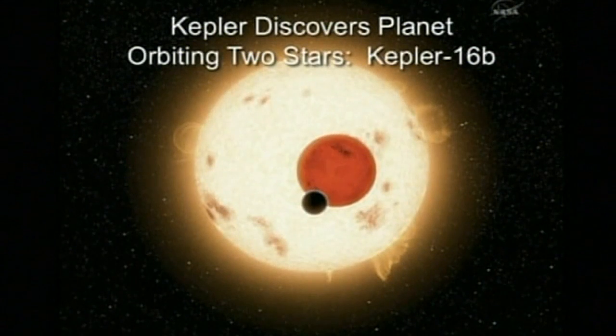Kepler-16b is called a circumbinary because it orbits around a binary star — that's a pair of stars that are in orbit around each other.